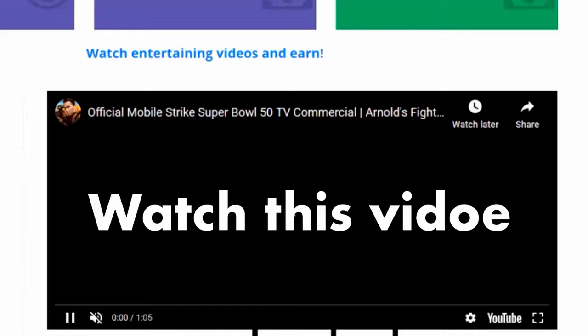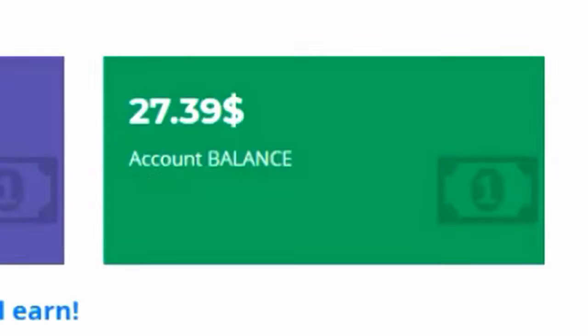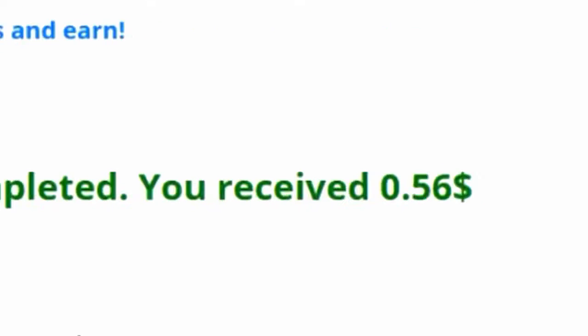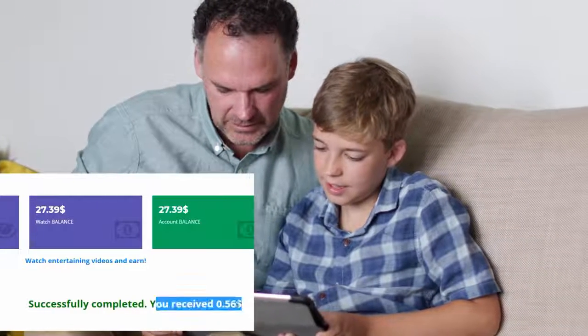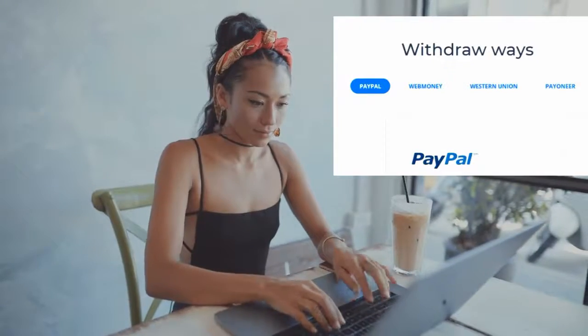Go to this website, watch this video, wait a few seconds and you get paid instantly. Go back to the website, watch another video, click complete and you get paid again. You can do this over and over again until you can finally cash out your earnings into your PayPal account or into any payment option that you choose.